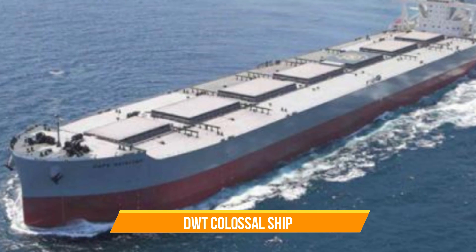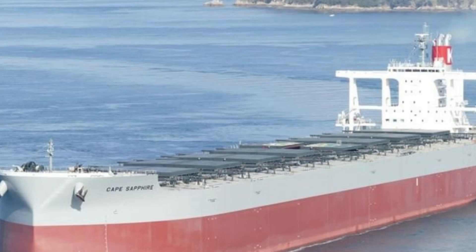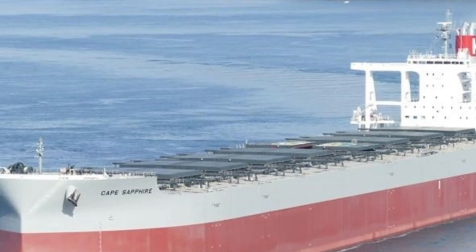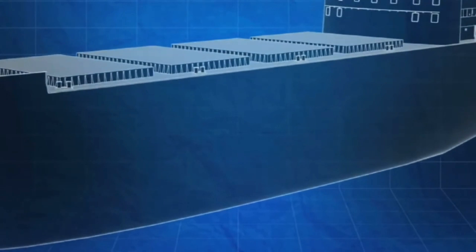DWT Colossal Ship. Next up are the colossal ships known as DWT Giants. These massive seafaring vessels are truly in a league of their own when it comes to size and strength. Engineered specifically to handle heavy cargo, they are built to transport an astonishing amount of weight across the vast oceans.